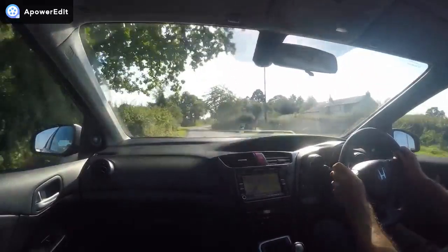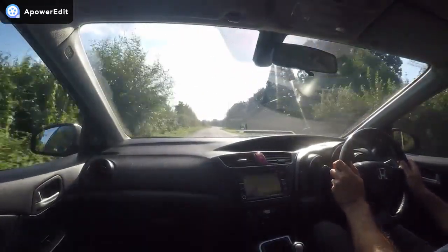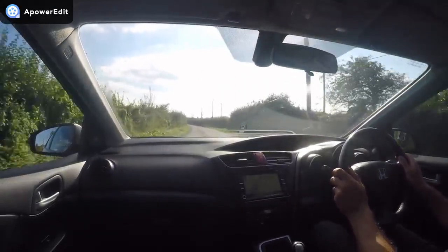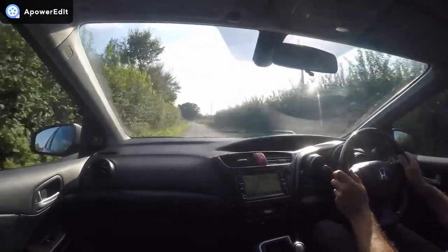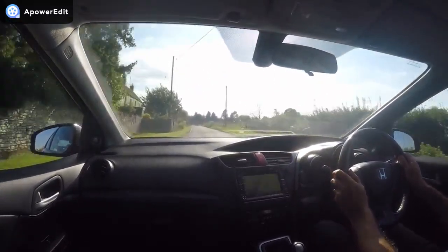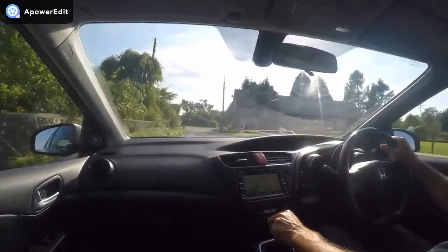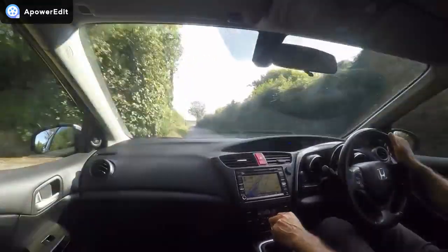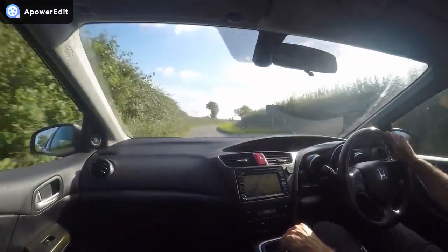The engine starts absolutely instantly and settles to a completely smooth, even idle. The 2.2 engine is an absolute gem — it pulls smoothly through the entire rev range with tons of low-down grunt, and the docility and refinement it gives is wonderful. There are no warning lights on the dashboard. The temperature gauge is running to the third, exactly where it should be on a Honda, whether petrol or diesel. It feels like I'm driving one that's done 10,000 miles, not the miles it's actually done — fairly typical of the breed because they're incredibly tough.